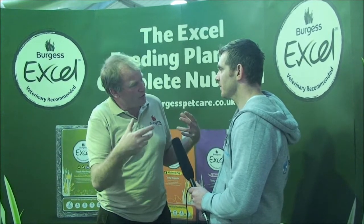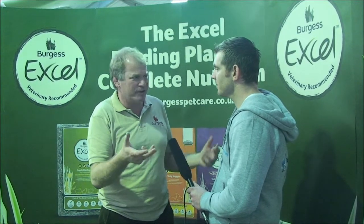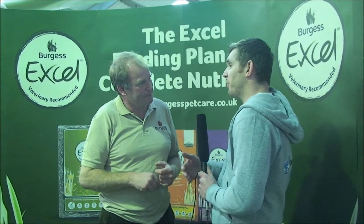It's also about getting across all the other things owners can do to make sure their rabbits have a better life and aren't sitting in a hutch at the end of the garden. So it's not just about the diet — the diet's a massive part of a rabbit's well-being, but Burgess are trying to educate the pet owner into all aspects of pet ownership. The diet is just one facet. Exercise, lifestyle, care and attention — all those things go into it.